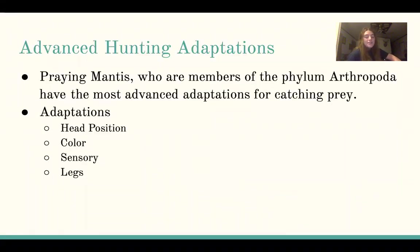The praying mantis, who are members of the phylum Arthropoda as mentioned in the previous slide, have the most advanced adaptations for catching prey. Their adaptations include their head position, their color, sensory organs, and their long legs that have special characteristics.